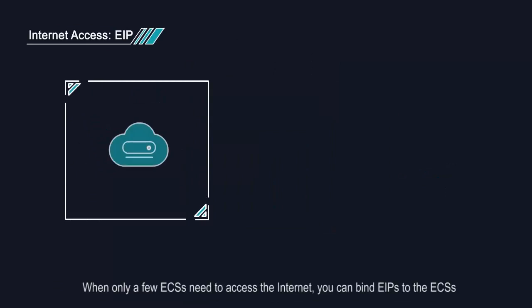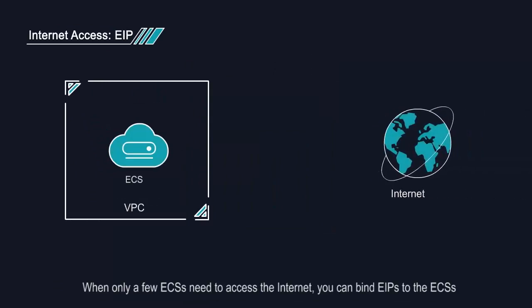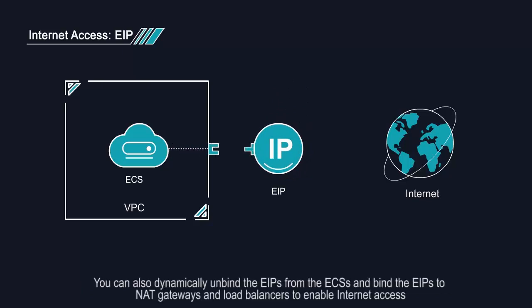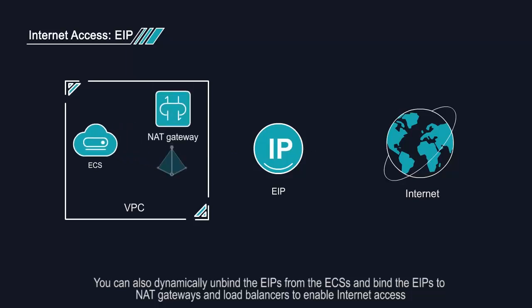When only a few ECSs need to access the internet, you can bind EIPs to the ECSs. You can also dynamically unbind the EIPs from the ECSs, and bind the EIPs to NAT gateways and load balancers to enable internet access.